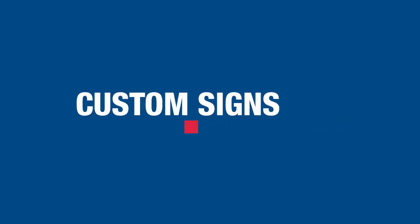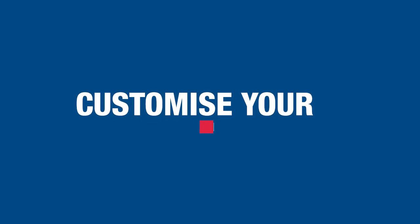When it comes to communicating your vital safety information, don't compromise, customise. Let us help you create the perfect sign for your business.